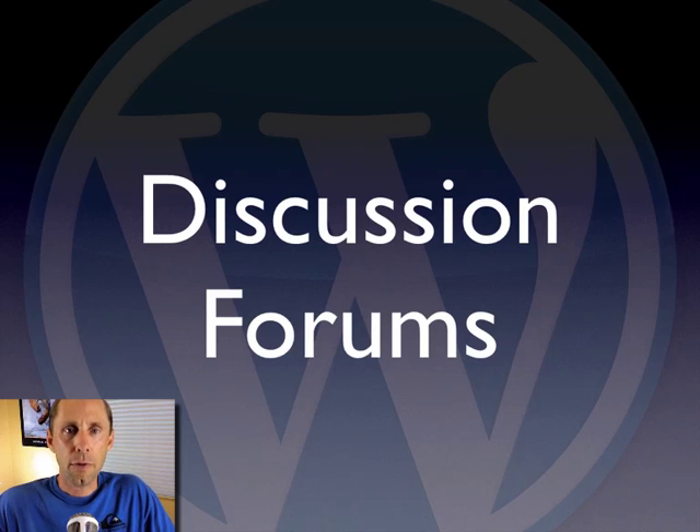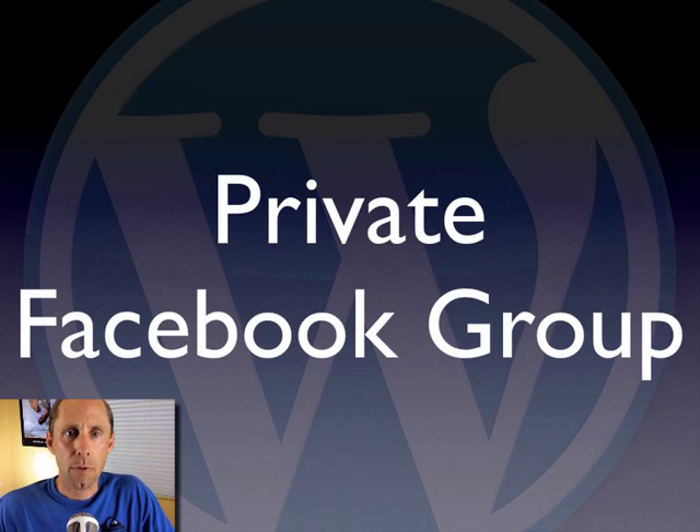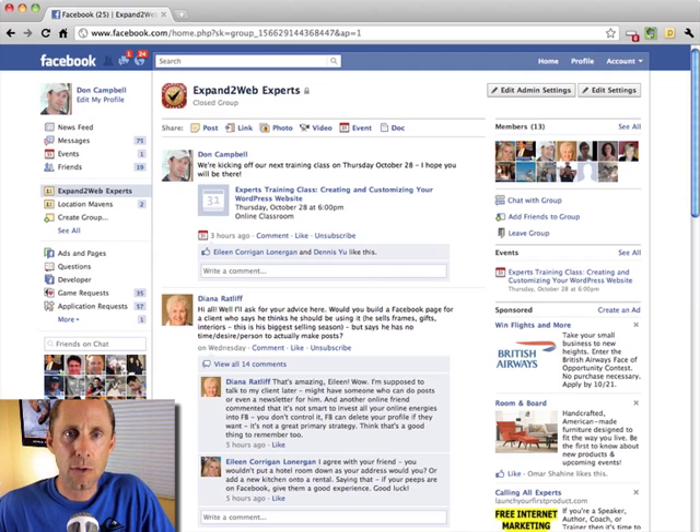While you're working on this, you'll have access to the full Expand to Web Experts discussion forums. We will be available to you, and other students are helping you too. There are tutorials, step-by-step guides, videos, and session recordings already in there. We also have a private Facebook group using the new Facebook Groups engine where we can contact each other and help each other to promote what we're working on.